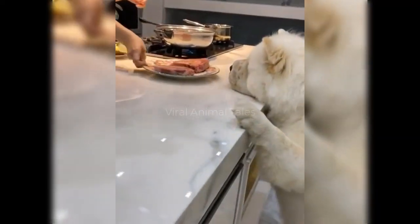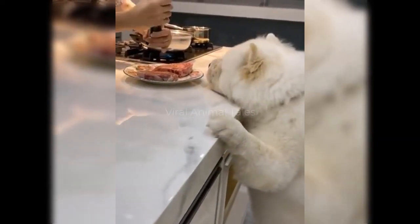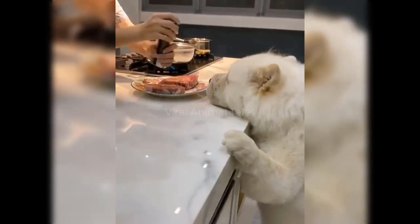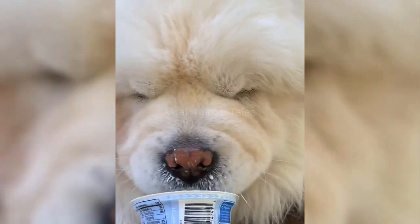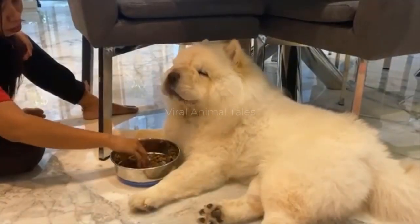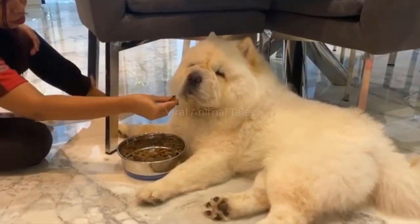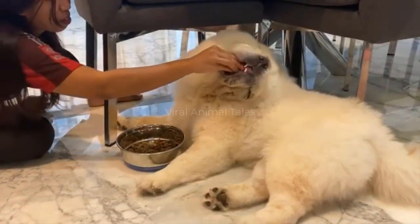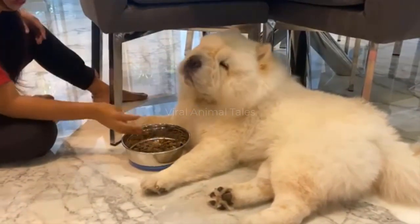When it comes to meal times, your dog's diet should be good quality. As Chow Chows have sensitive stomachs, you'll need to keep an eye on your pet in case he falls ill. Feeding him two meals a day will ensure his stomach isn't overloaded. How much you feed him will depend on his age and size.